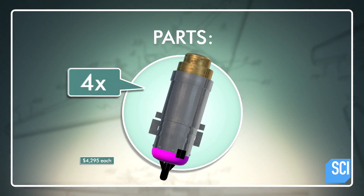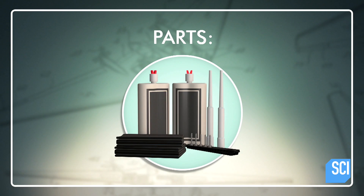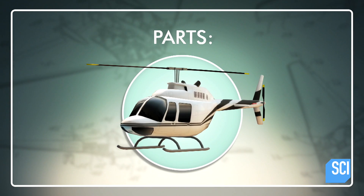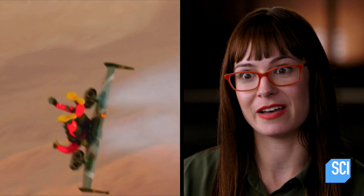Jetwing parts include four state-of-the-art jet engines, carbon fiber, a multi-point harness, three parachutes, and a friend with a helicopter. These guys are taking flight to the next level — to the next scary level.